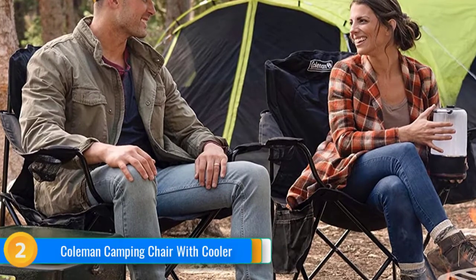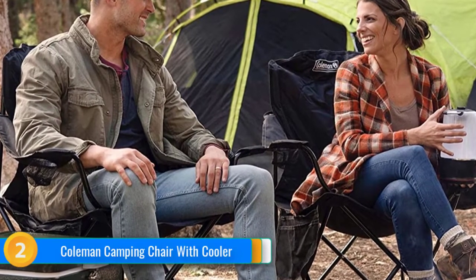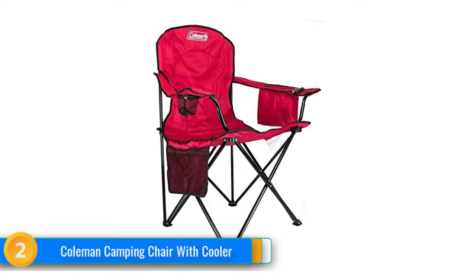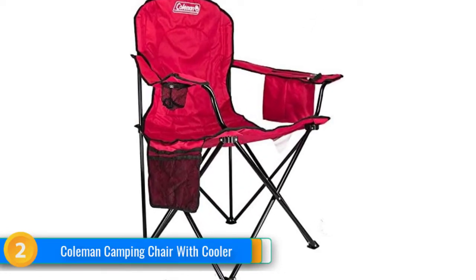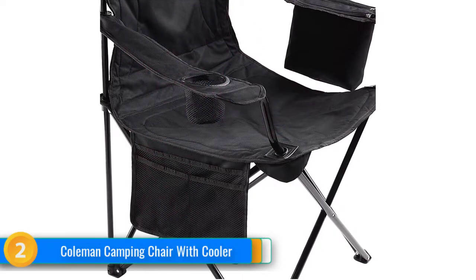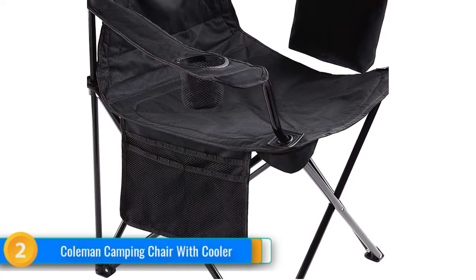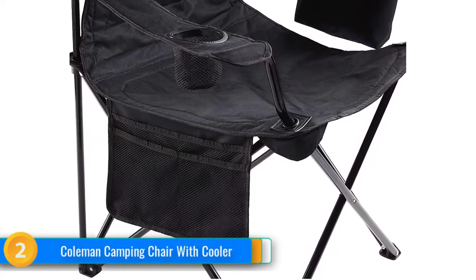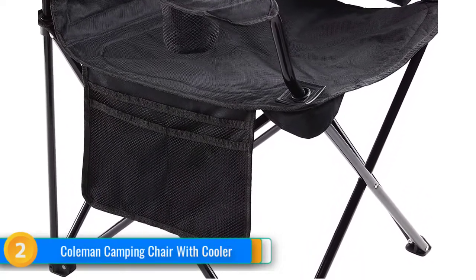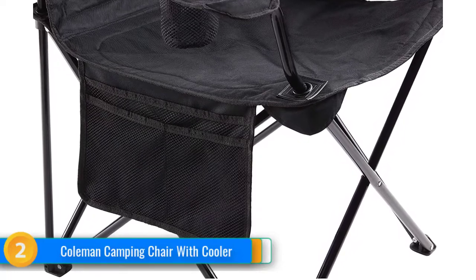Toss a small bag of ice into the cooler along with a few drinks and you're good to go for the entire afternoon or evening in front of the fire. There's even a smaller mesh pocket for holding your insect repellent, lip balm, sunscreen, sunglasses or whatever else you need to optimize your experience. You can pay a lot more for a first-rate camping chair, but at the very least this Coleman folding chair with cooler will have you asking why you should.